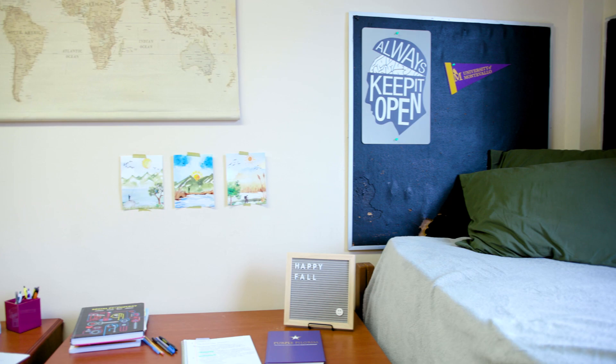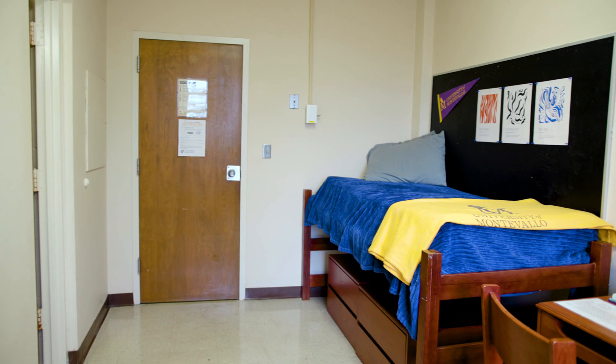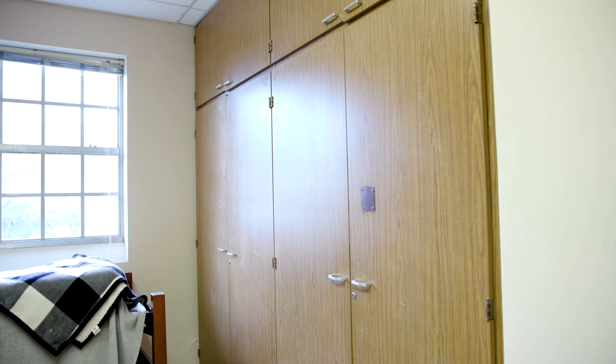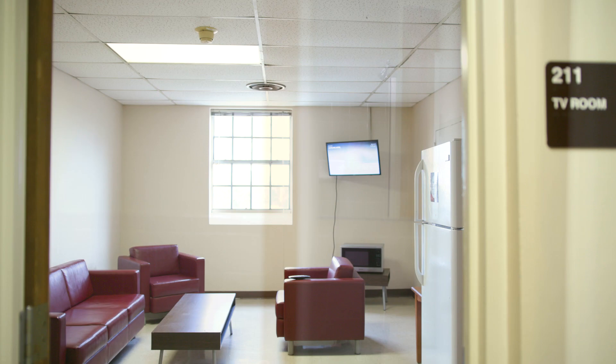Bedroom furniture provided for each resident includes a standard twin bed and mattress, a desk, a desk chair, and two dressers. Lund has a common lounge and laundry rooms.